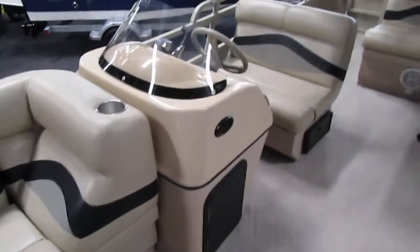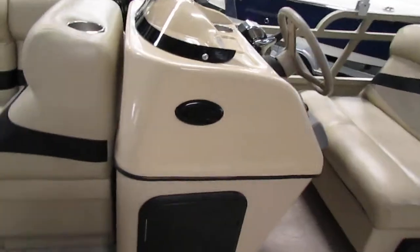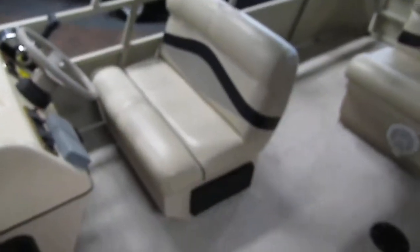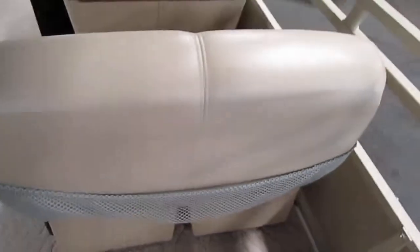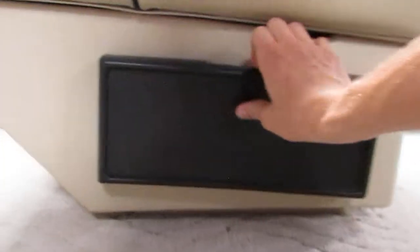There's a driver console with a removable windscreen and under storage. There's a driver bench seat with flip-up storage. It also has cargo netting on the back and an additional storage compartment.